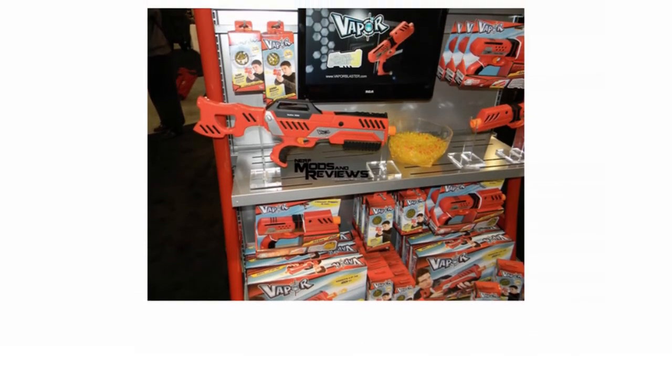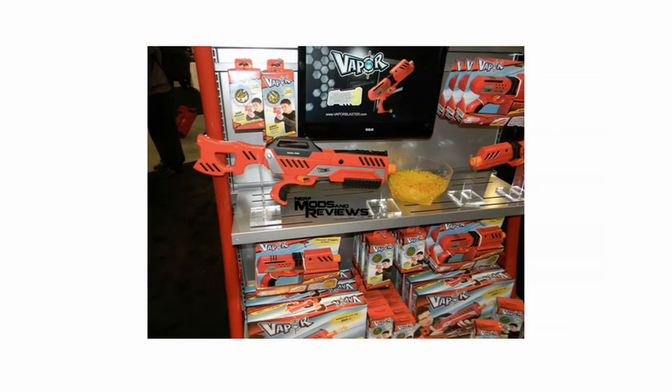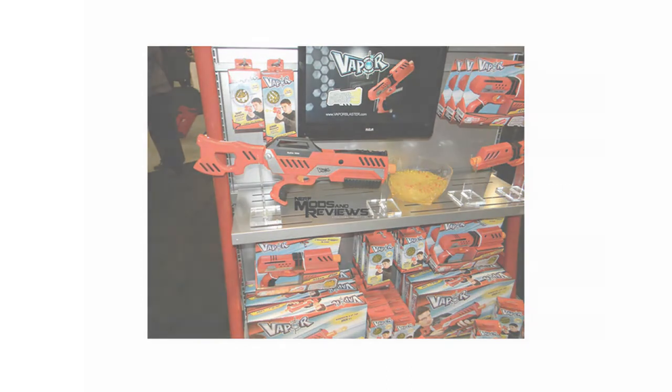The first thing you notice when you pick up the Delta 500 Vapor Blaster is how comfortable it is for such a big gun. The Delta 500 has a pump action system which in other guns can be uncomfortable to use, but that is not the case with this Vapor Blaster.